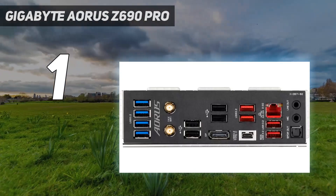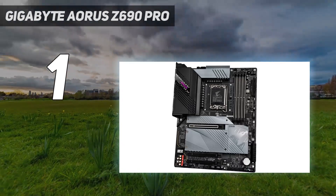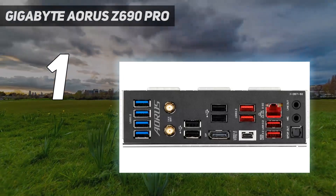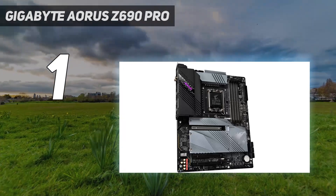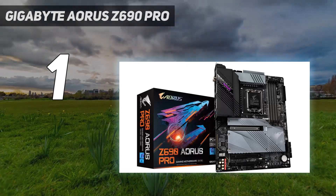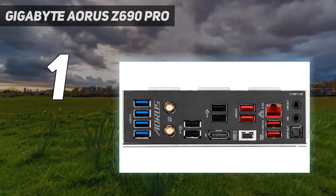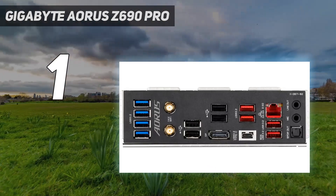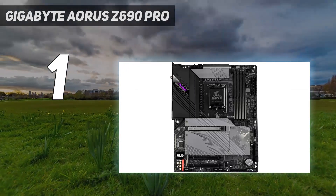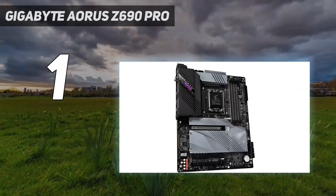You're getting full access to the extra bandwidth potential of PCIe 5.0 with the Gigabyte Aorus Z690 Pro, featuring top-end DDR5 RAM support too. Those gamers wanting tons of NVMe storage are fully covered here as well, with a total of 4 M.2 ports. What's more, the Gigabyte Aorus line of motherboards, in our experience, tends to be some of the better built for build quality and longevity. This is compounded in this particular model by the large, thick heatsinks and enlarged thermal guards too.